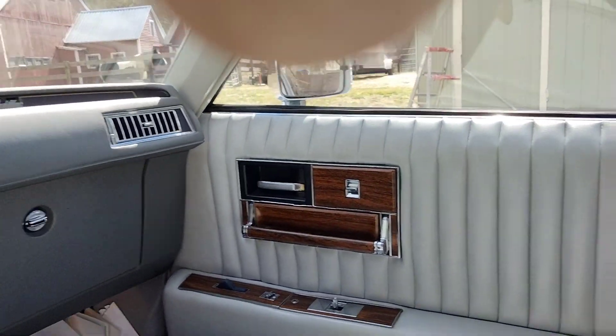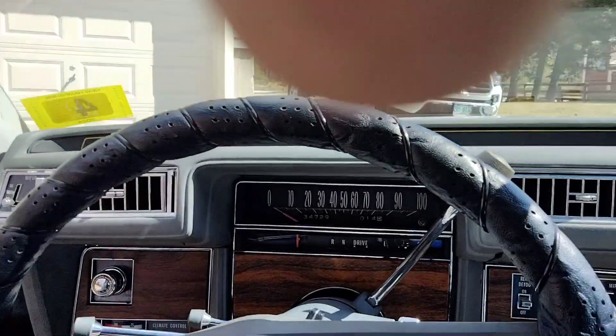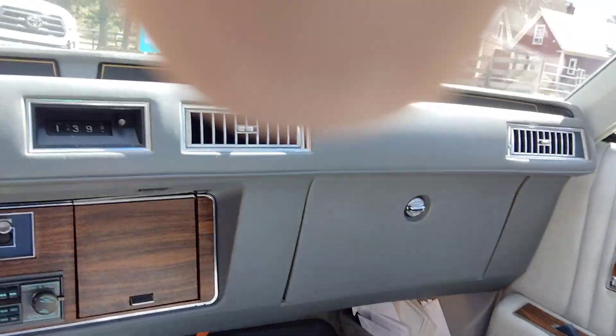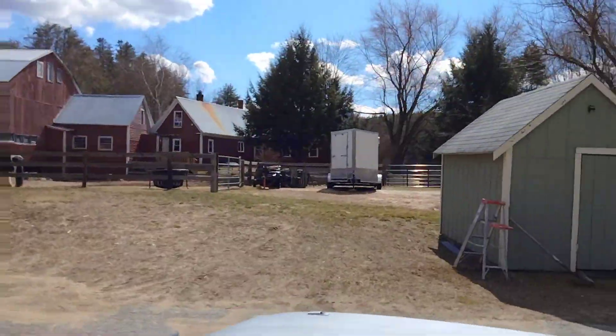Everything works on it. I drive it about two to three times a week, putting about 40 miles on it a day, and I drive it year-round. I also take it to a few car shows from time to time. Let me open up the hood again — runs nice and smooth.